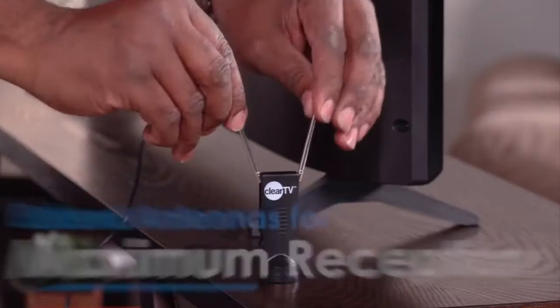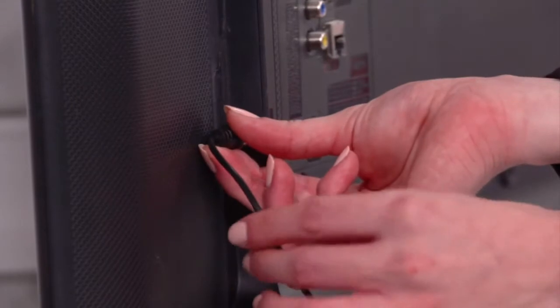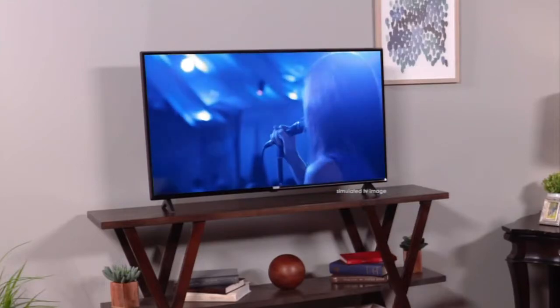Retract the antenna to keep it small or extend them for maximum reception. Setup was so easy. I took my ClearTV antenna, plugged it into the back of the TV, and now I can watch my favorite broadcast channels anywhere in the house for free. If we're just off the coast here in the Gulf of Mexico receiving free network broadcast HDTV, imagine all the free shows you'll receive at home.